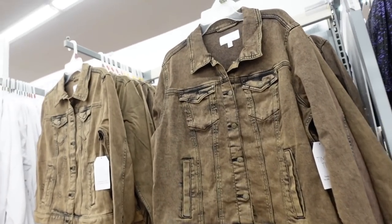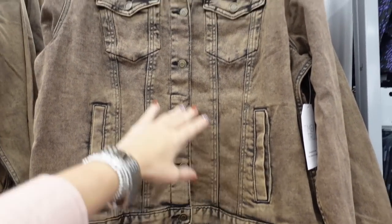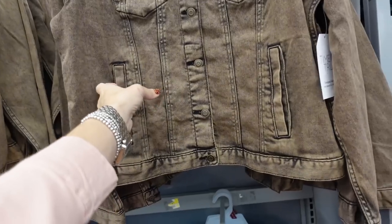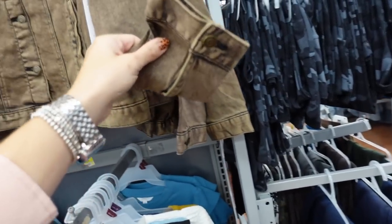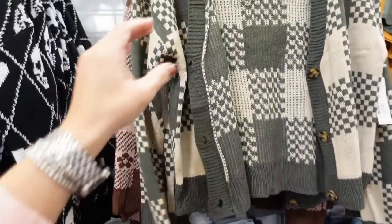This is a new wash in the Time and True denim jacket. It's a true denim jacket with medium-sized collar, flat pockets, side pocket, button detail on the wrist, and seam in the back. These are going to be $24.98.